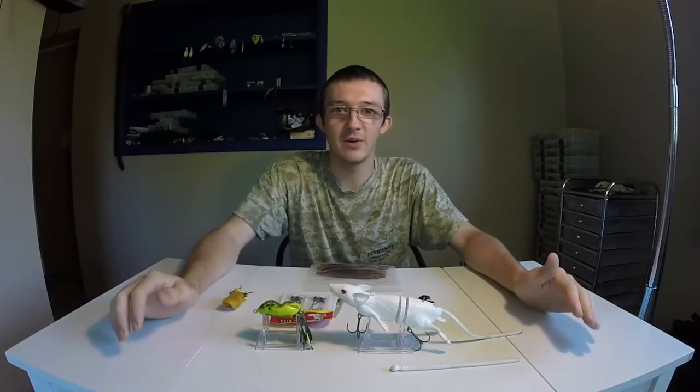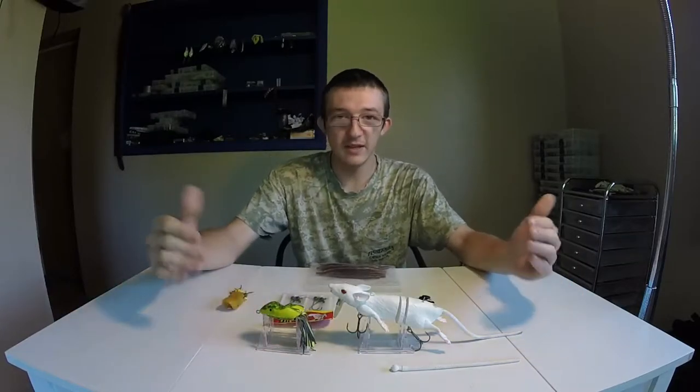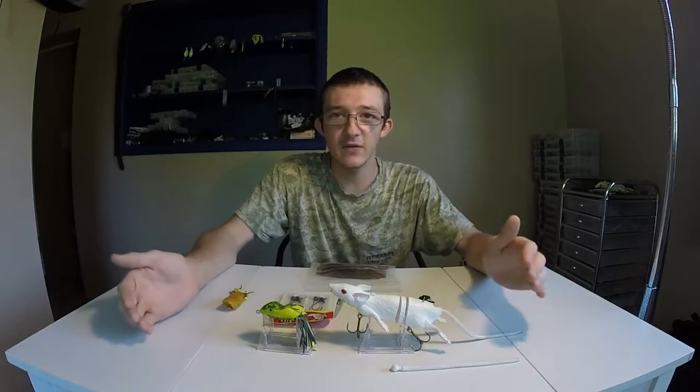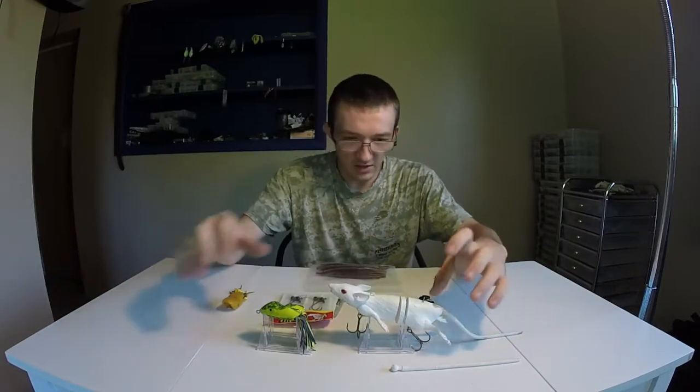How's it going guys, today is the day of my 250th subscriber giveaway. Everything you see here is going to be in the giveaway. All you have to do guys is like, comment, and subscribe to this video and any video after this one. So let's go over what I'm going to be giving away.